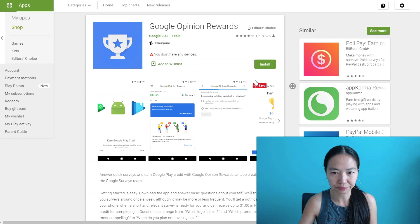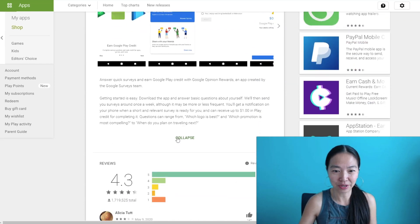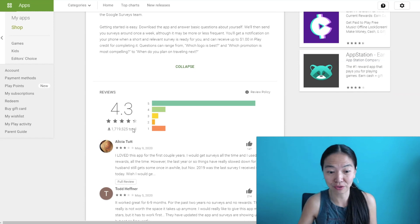Now let's go to the Google Play Store. Look at how many people are rating this app — 1.7 million people rating it. I have never seen so many people rating an app. That means there are got to be at least 10 million people using this on Android phones. They give you more examples of the range of questions you'll get, like which logo is best, which promotion is most compelling, and when do you plan on traveling next. These are really easy questions, and 4.3 stars is still a very good rating for a survey app.